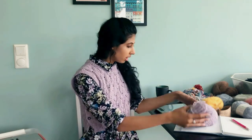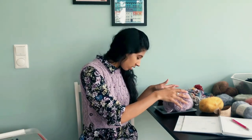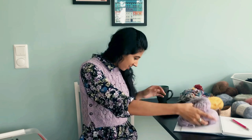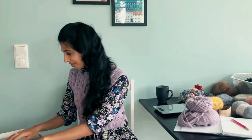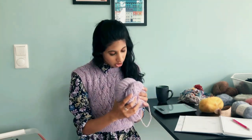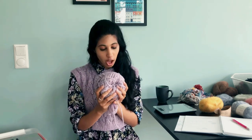So I think I have a full skein of this, but I'm going to measure everything together just in case. We've got 69 grams of Drops Air in Purple Haze, which is a pretty good amount. I think it's good enough to do maybe a small project like a hat, a cowl, or a pair of mittens — but I do have more Drops Air, so I was hoping to potentially combine them. Drops Air is one of my favorite yarns, and it would be really cool to do a colorwork project with my leftover yarn.